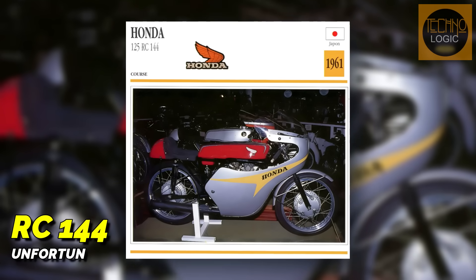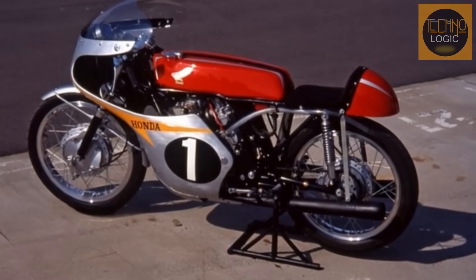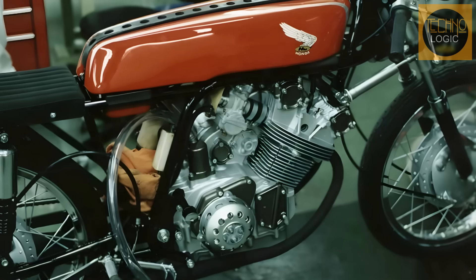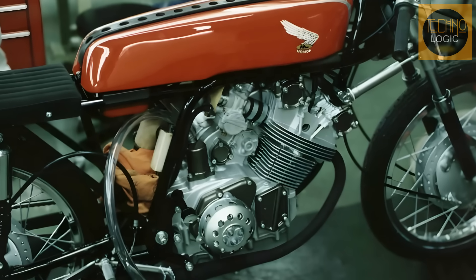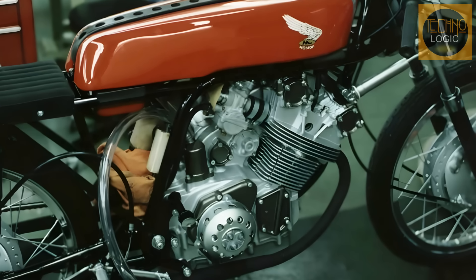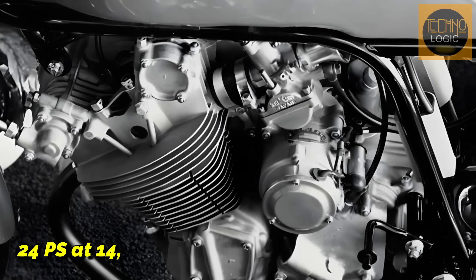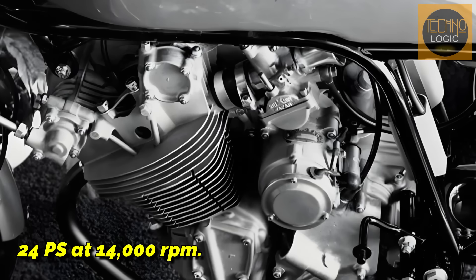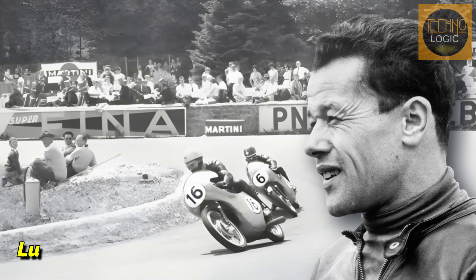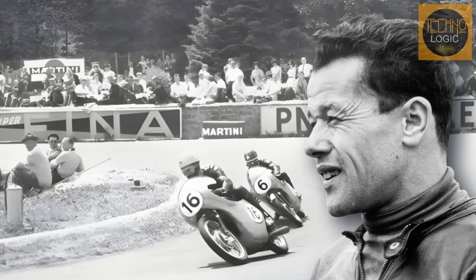After the failure of the RC144, Honda returned to the right path with the RC145 for the 1962 season. This bike was a further development of the 2RC143. Its main innovation was a new camshaft drive system, changed from a bevel gear shaft to a gear train — stronger and more precise at high engine speeds. The engine's power increased slightly to 24 horsepower at 14,000 RPM. With this bike, Swiss rider Luigi Taveri won the 125cc World Championship in 1962, continuing Honda's dominance.